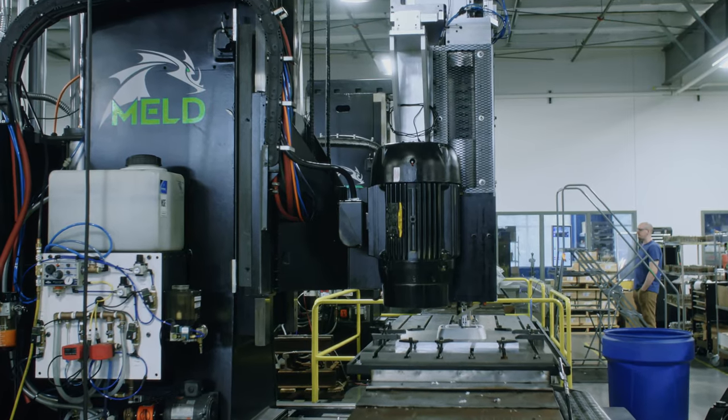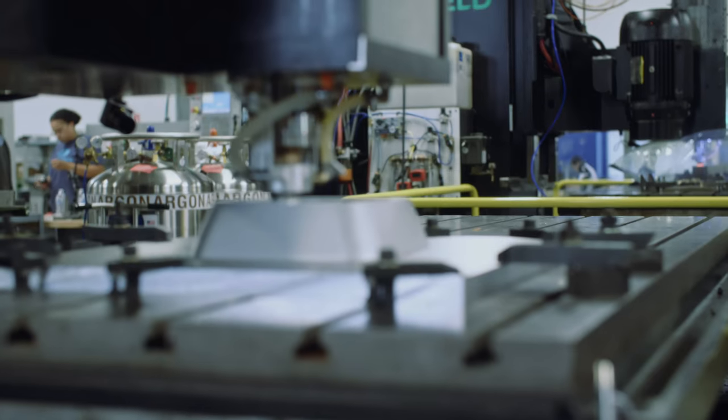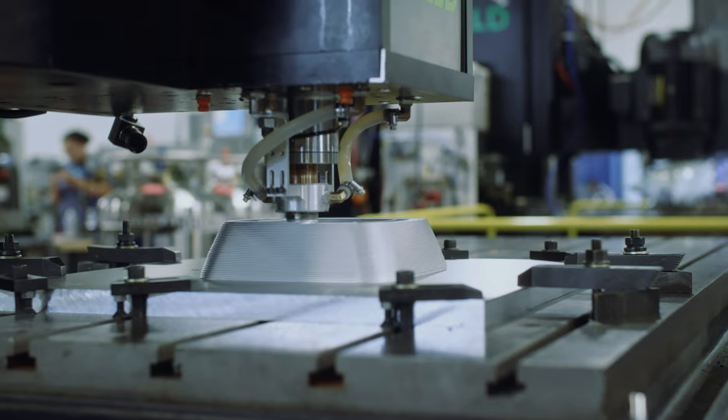Large-scale means we're printing parts typically at a meter scale or larger. So that starts to reset the frame as to what kind of parts we're talking about — they're not parts you hold in your hand. They're parts that make your machines, your ships, your tanks, your vehicles, whatever they may be.